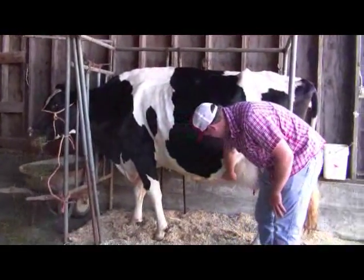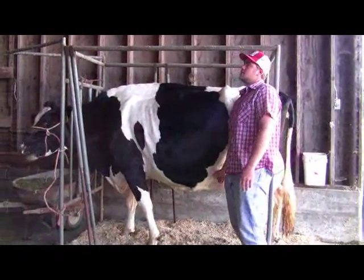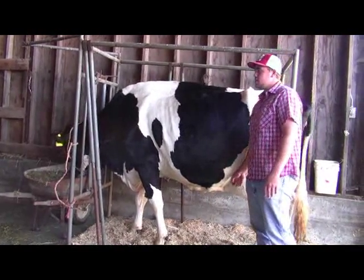Right here, this is her mammary vein. It goes into her bag. And what milk is, is a byproduct of blood. It takes about 500 gallons of blood to make a gallon of milk.